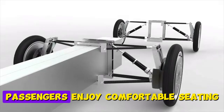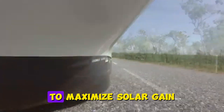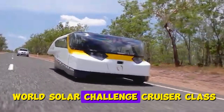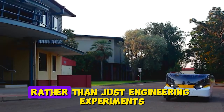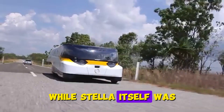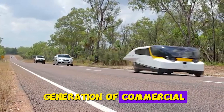Inside, passengers enjoy comfortable seating, climate control, and navigation systems that plan routes based on weather forecasts to maximize solar gain. The car won the World Solar Challenge Cruiser Class, proving solar vehicles can serve as practical family transportation rather than just engineering experiments. While Stella itself was a prototype, its technology and design principles are influencing a new generation of commercial solar-assisted vehicles.